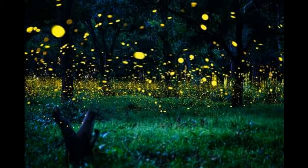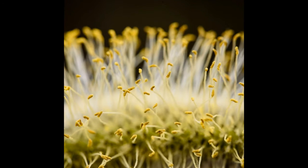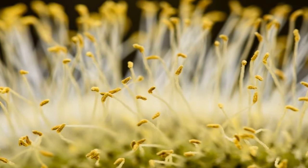Where fireflies live is usually grasslands and forests. They also eat pollen, nectar, and sometimes other fireflies.